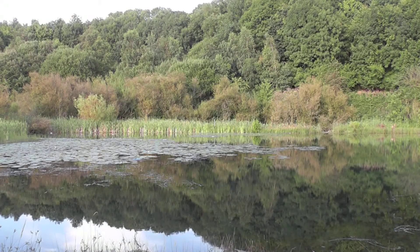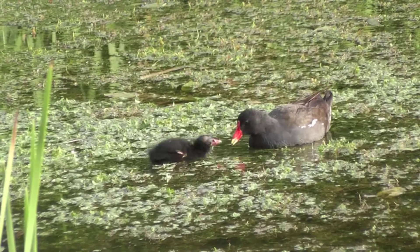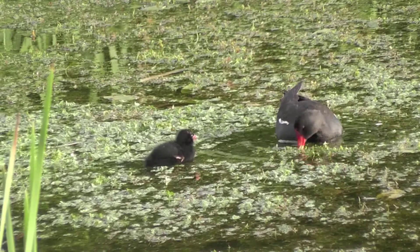The southern and lower reservoirs support many other species. Birds including Moorhen, Coot, Mallard and Tufted Duck are all present on the site and there are occasional visits from a Kingfisher.